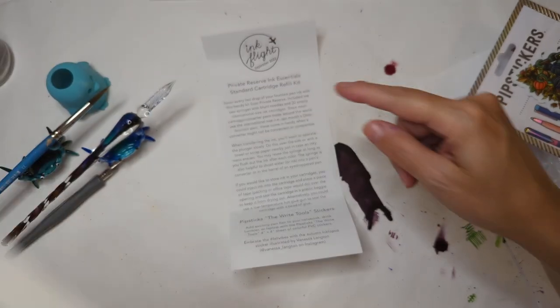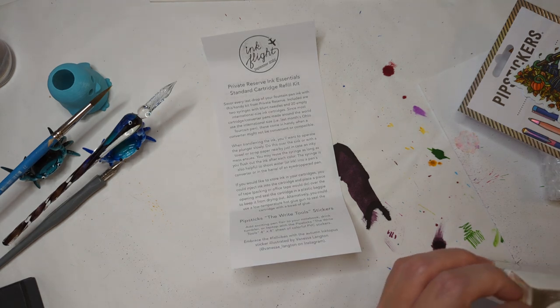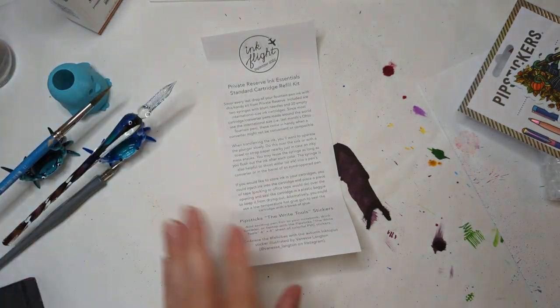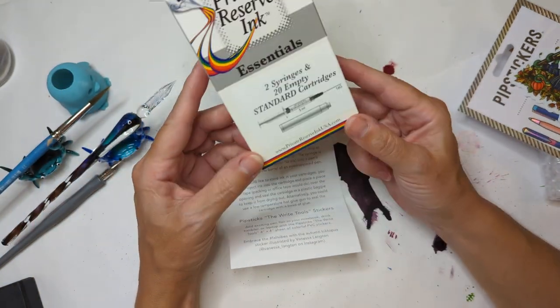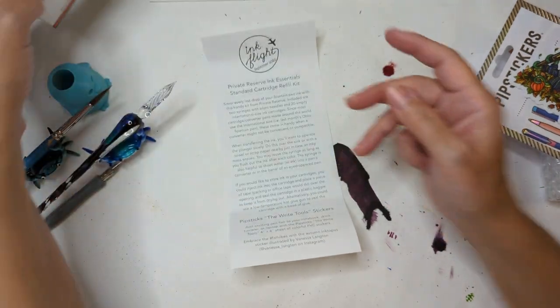These fit in the pen they gave us last month — they call that out. And I frequently use these in my Kaweco Sport. I like that idea. I'm going to be taking a trip soon and I can always bring more of these.